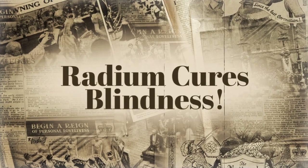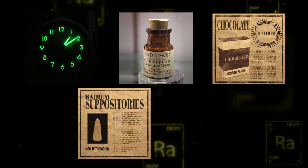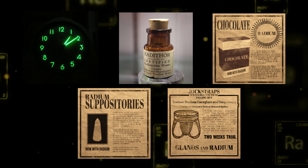The press often exaggerated early findings of radium, and hype built around the miracle ingredient. Yes, even in the 1920s, clickbait headlines were a thing. Radium quickly migrated from labs into household products like watch bases, soda water, chocolates, suppositories, and even male supports.